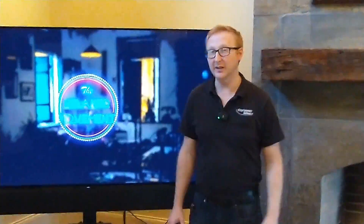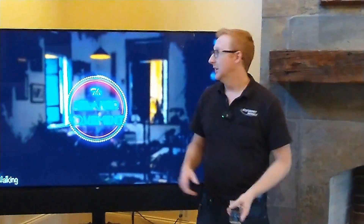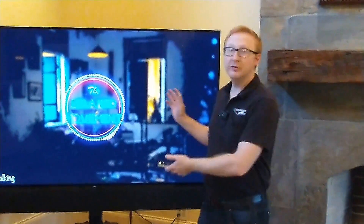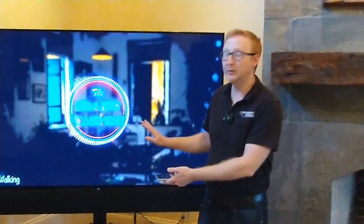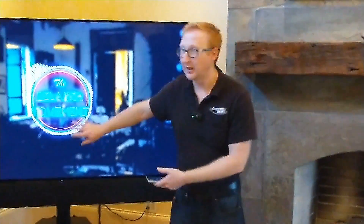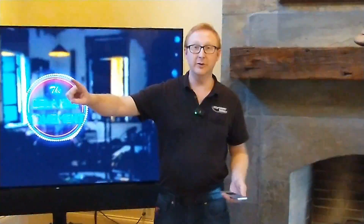I want to talk about whole home video and describe what we can do with a fully automated home with all the TVs wired into a central location. We have some copyright-free music from YouTube playing — imagine this is a football game. You're in here chilling, you've got your friends over, you're enjoying the game, but maybe you need to go throw something on the grill.